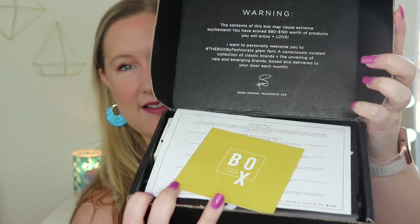So when I open up the box, this is what I see. It says: warning, the contents of this box may cause extreme excitement. You have scored $80 to $150 worth of products you'll enjoy and love. I want to personally welcome you to the Box by Fashion Style Glam Fam, a consciously curated collection of classic brands in the unveiling of new and emerging brands boxed and delivered to your door each month.